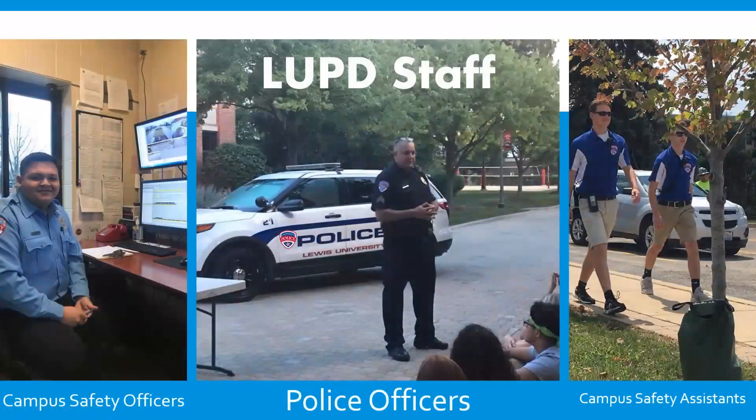Our staff is divided into three different types of employees. We have our sworn certified police officers — they wear a dark blue uniform, they have a badge and a gun. These are our official police officers that have the ability to make arrests and have full police authority.